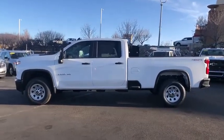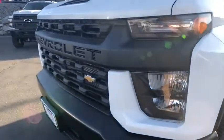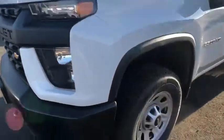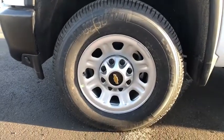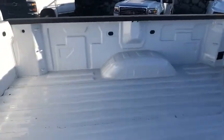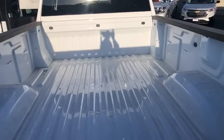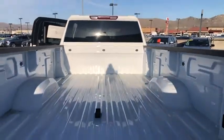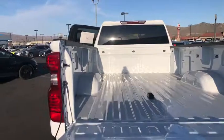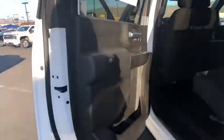Come take a test drive today. Take a test drive today. Have a great day.